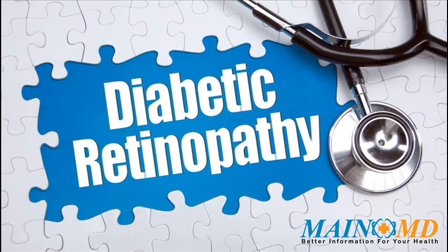Diabetic retinopathy is a common disease, yet every individual needs unique treatment and care. We encourage people with diabetic retinopathy and their families to learn as much as possible about the latest medical treatments and approaches, as well as healthy lifestyle choices. For more information, click the link in the description or visit www.mainemd.com.